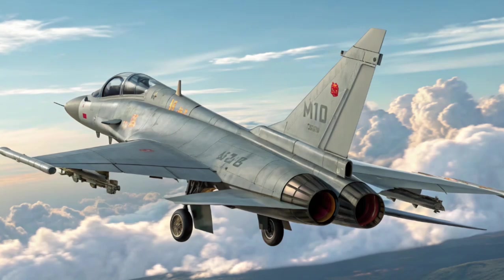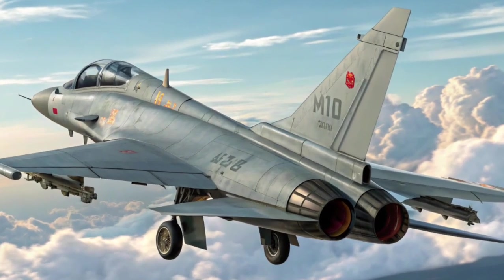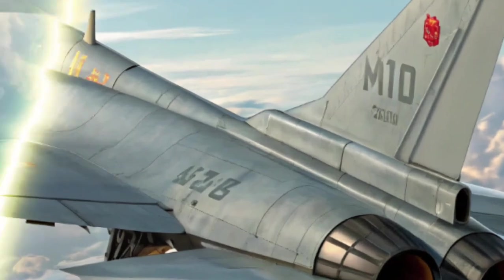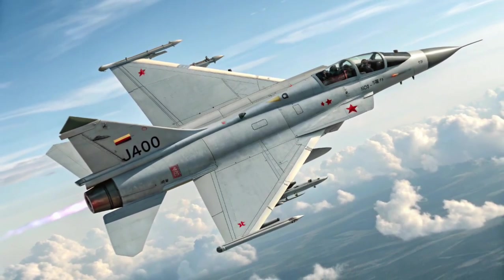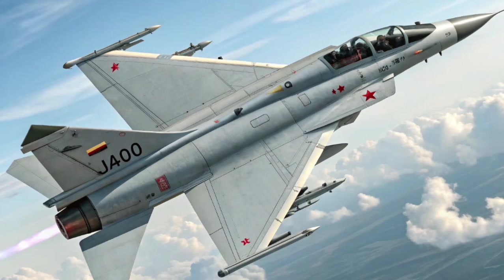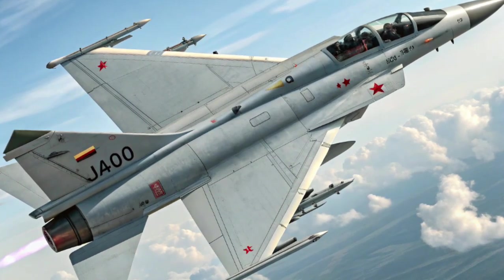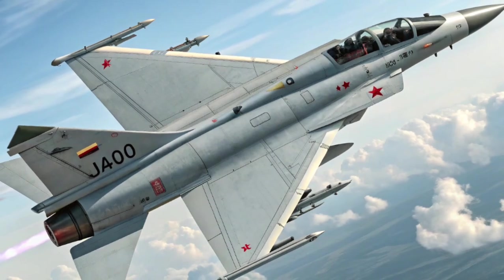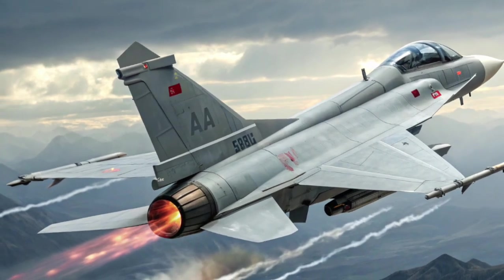Reduced Radar Cross Section: While not a stealth aircraft, the J-10C benefits from radar-absorbing materials, minimized surface gaps, and the DSI intake, all contributing to limited stealth capabilities. Its aerodynamic design supports superior agility in dogfights and high angles of attack, making it well suited for air-to-air combat.